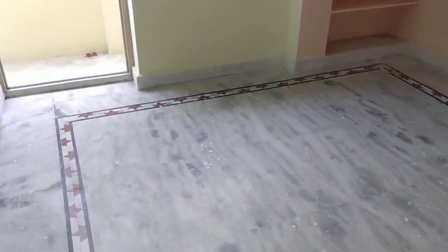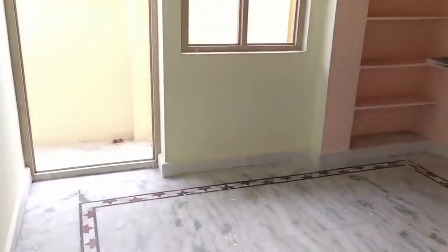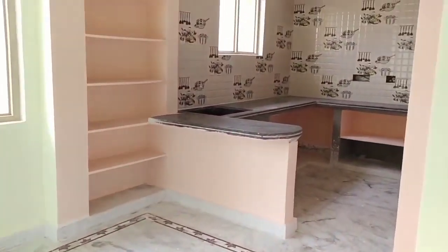Then you can see the kitchen area — an open kitchen area with an opposite dining space. Here is the kitchen view.